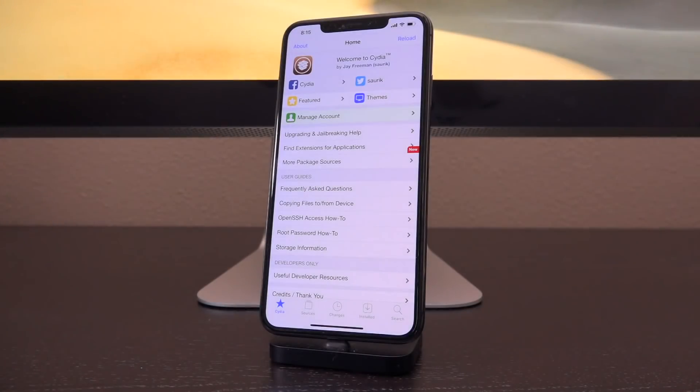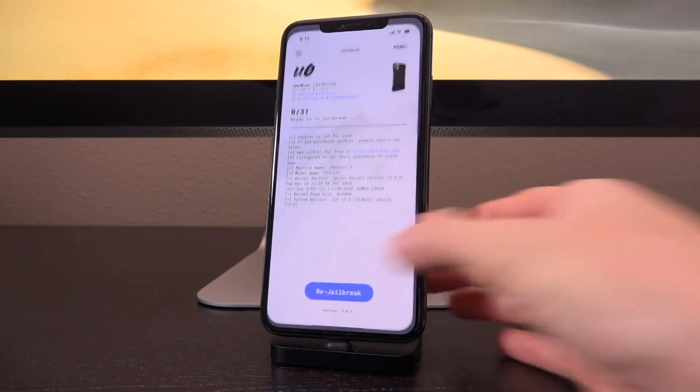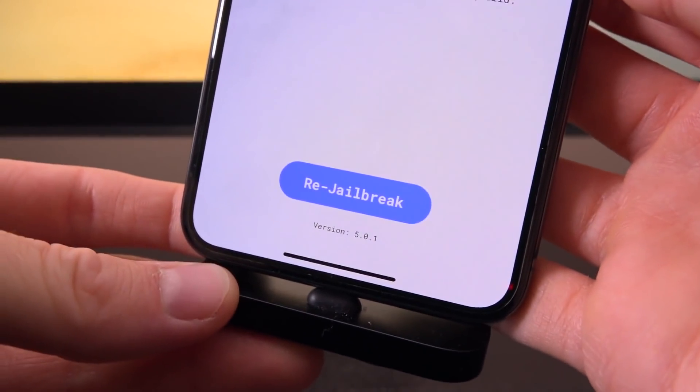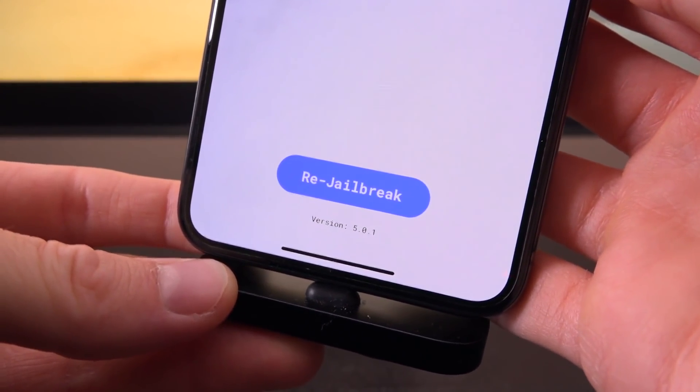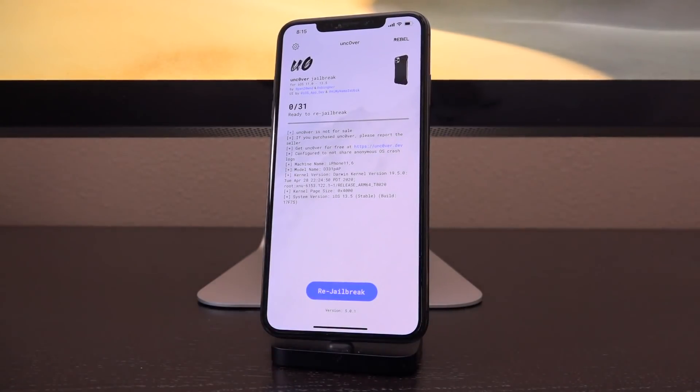Now, the reason why I haven't made a video yet on this subject is twofold. First, I fully expected a brand new version of unc0ver to be released that caused the auto update disabling function inside of unc0ver to work properly. And second, Apple is still signing iOS 13.5, so if that accidentally happened to you, you could go back.